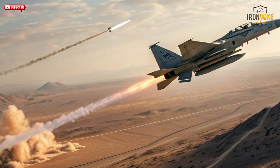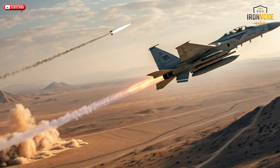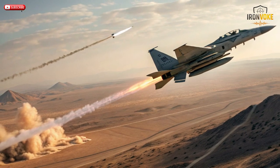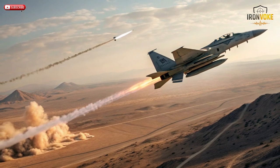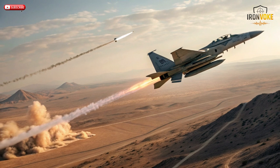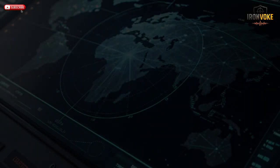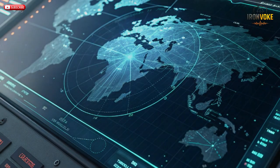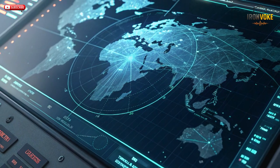The guidance system also includes a sophisticated mission planning feature, which allows operators to customize flight paths before launch, avoiding enemy defenses and maximizing impact. The missile's autonomous intelligence means that once it's fired, the pilot doesn't need to guide it. That's what makes Rampage so dangerous — it's fire-and-forget and almost impossible to intercept. Israel's focus on combining high speed with high intelligence gives this missile a deadly edge. Every launch is practically guaranteed to hit home.